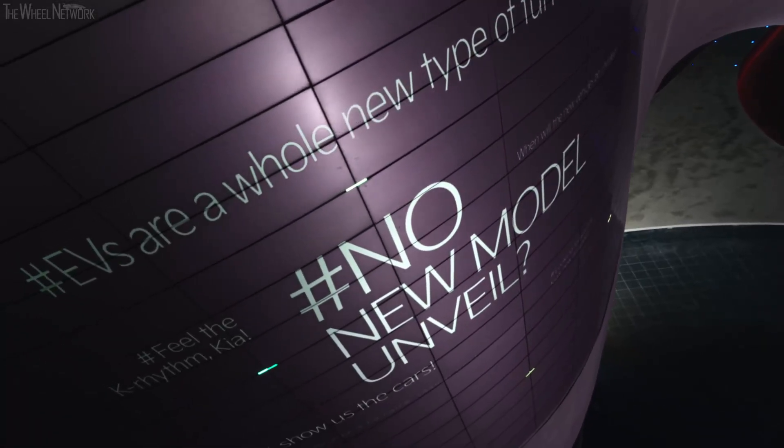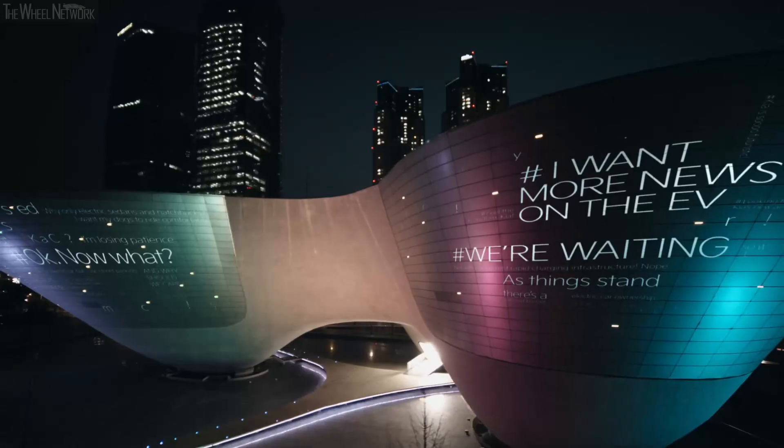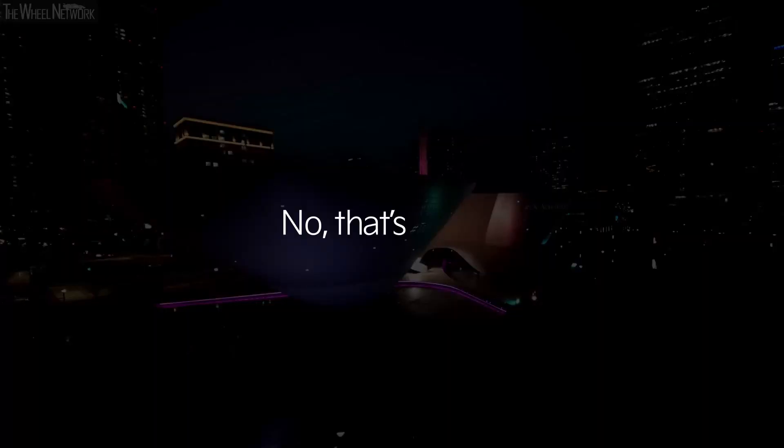No new model on there? Where's the new EP model? Okay, now what? That's all? No, that's not all.